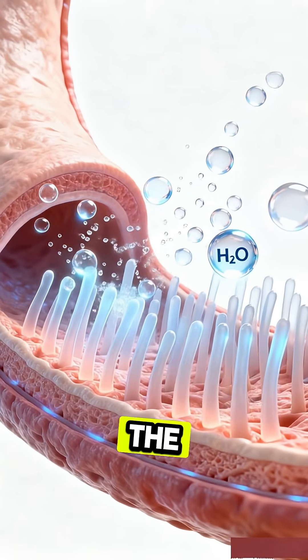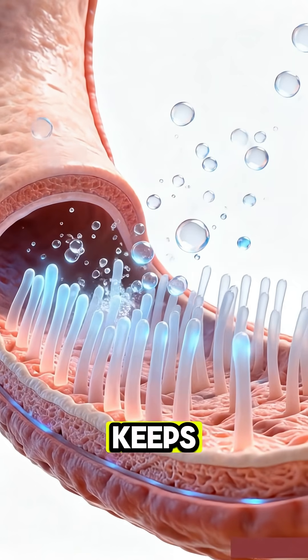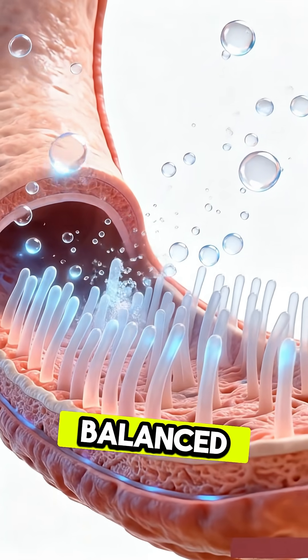Proper hydration keeps the cat's digestion smooth, boosts nutrient absorption, supports kidney function, and keeps the whole body active, balanced, and healthy.